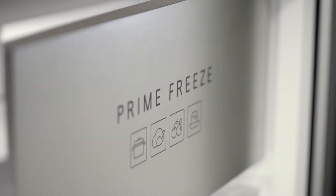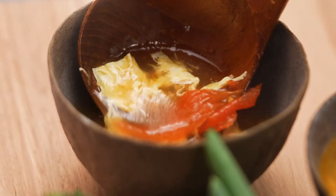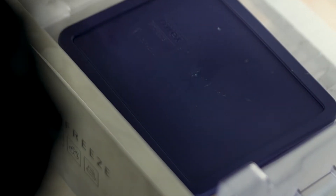The other thing I like to use this drawer for is kids' meals at home. If I've made a hot soup or hot spaghetti and I want it to cool down quickly so they're eating sooner, I can just pop that into my Prime Freeze drawer — it cools down faster and they're happier faster.